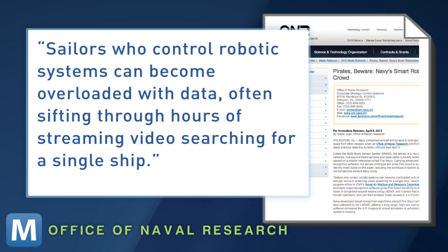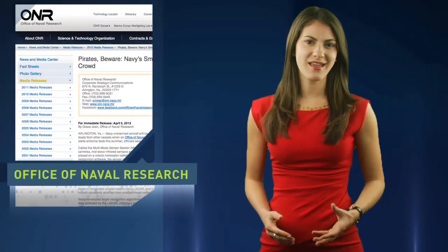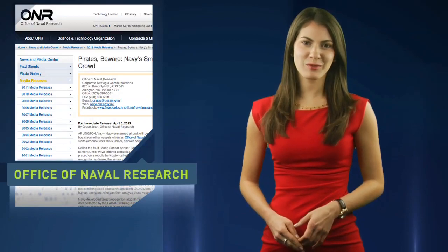"Sailors who control robotic systems can become overloaded with data, often sifting through hours of streaming video searching for a single ship." But is the 3D upgrade really necessary? After all, this isn't a James Cameron film.